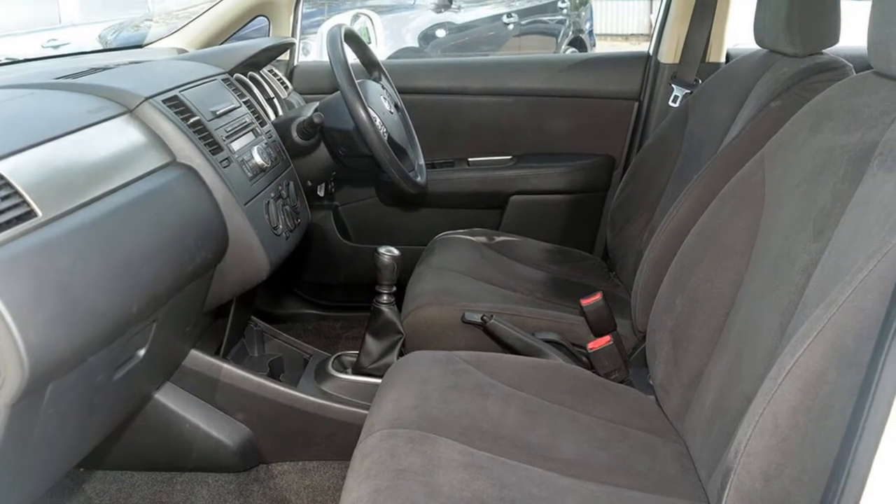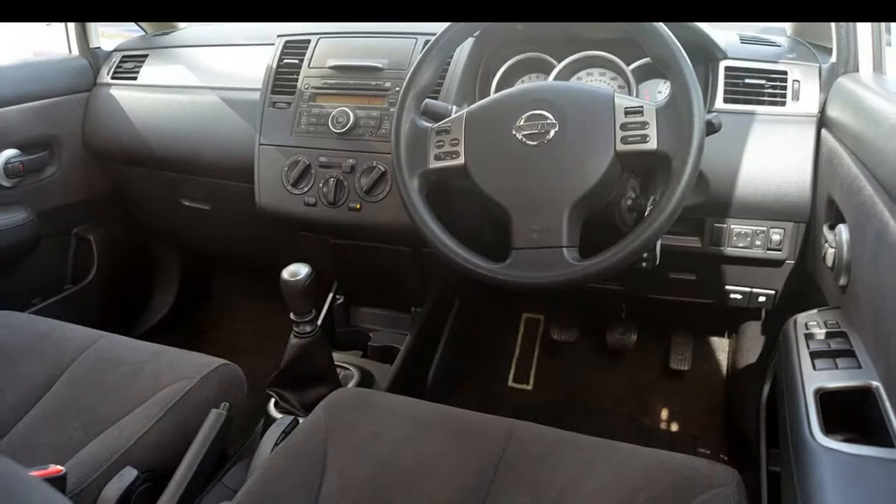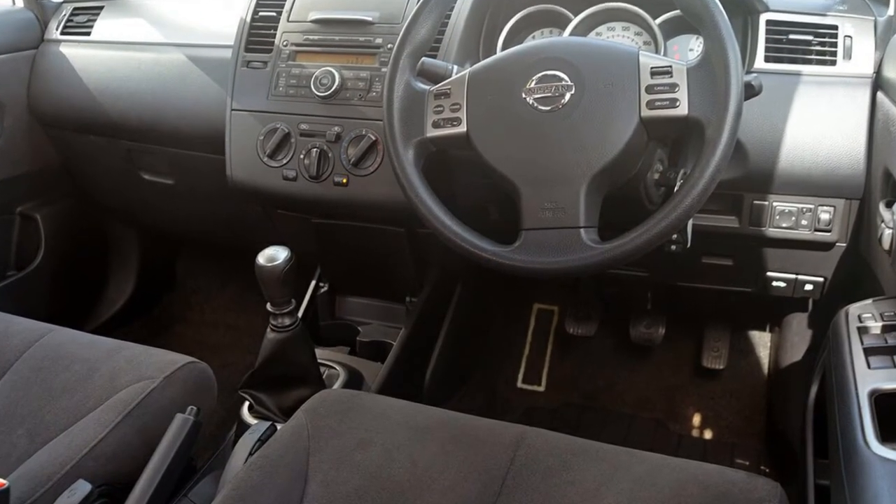Remote central locking, power steering, air conditioning, a CD player. The anti-lock braking system will help deliver you safely to your destination. And more.